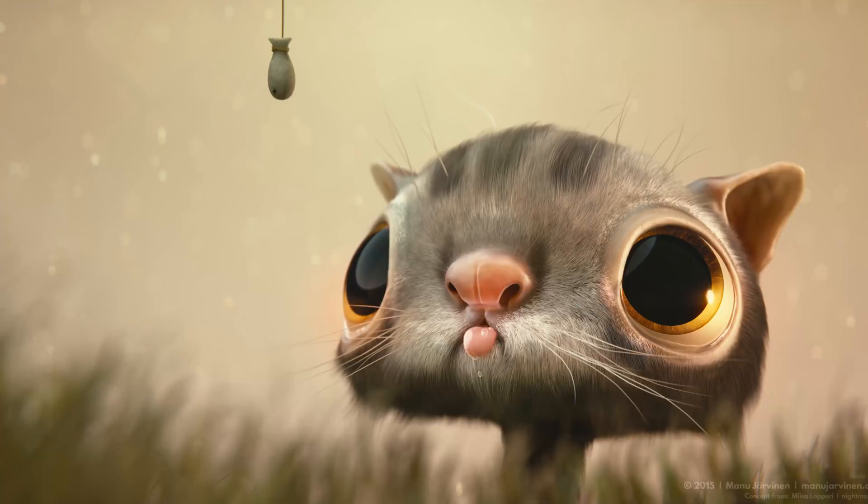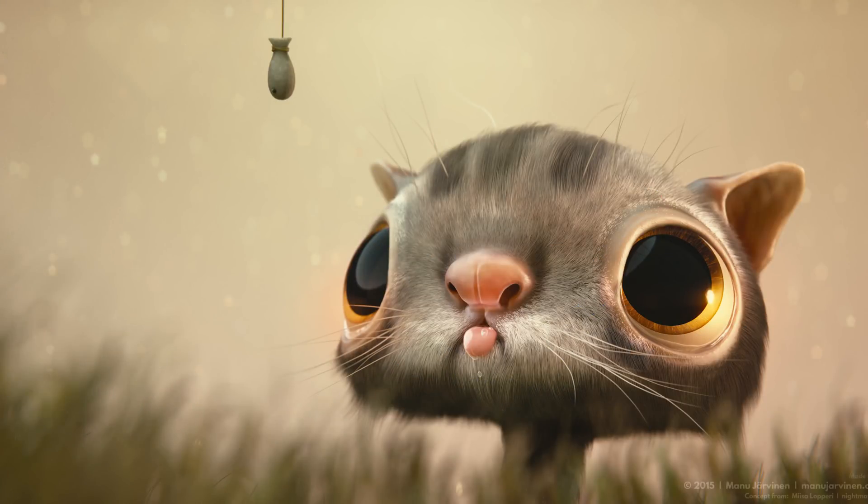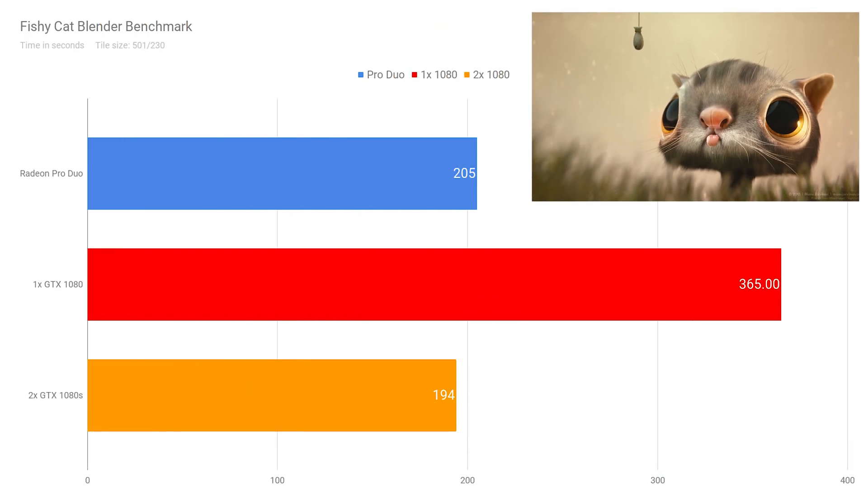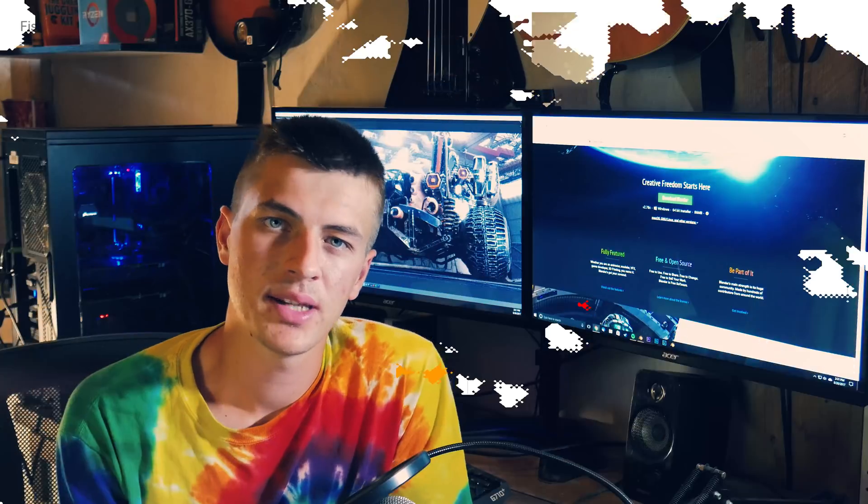Onto the Fishy Cat benchmark, which was a splash screen for Blender a few releases ago. This has a lot of hair particles in it, making it a good scene to test how the GPU renders hair. The Radeon Pro Duo did this very well in 3 minutes and 25 seconds. A single GTX 1080 rendered it in 6 minutes and 5 seconds, and two GTX 1080s rendered it in 3 minutes and 14 seconds.